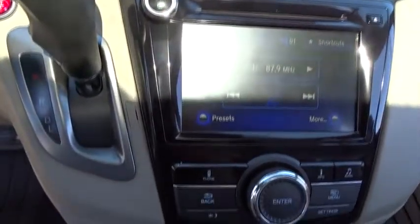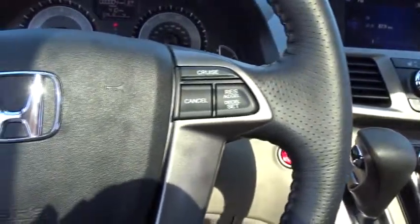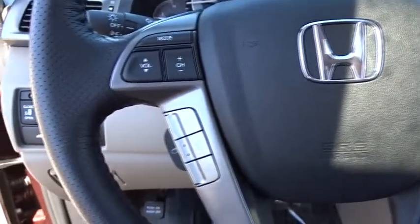Bluetooth, leather-wrapped steering wheel, power steering, adjustable steering wheel, hard disk drive media storage, floor mats, keyless start, four-wheel disc brakes, aluminum wheels.